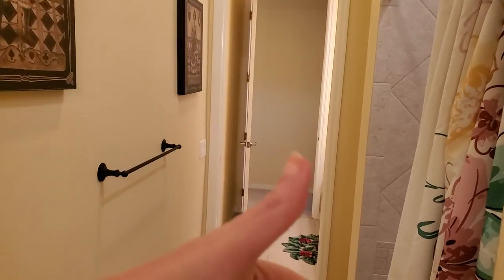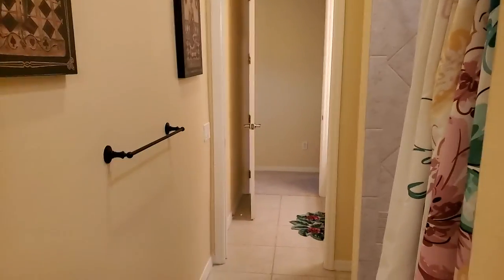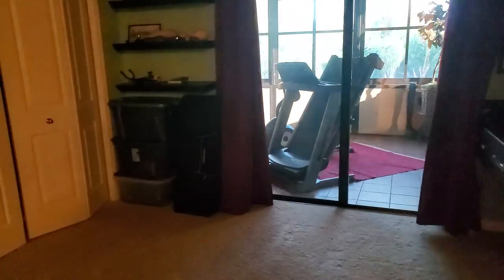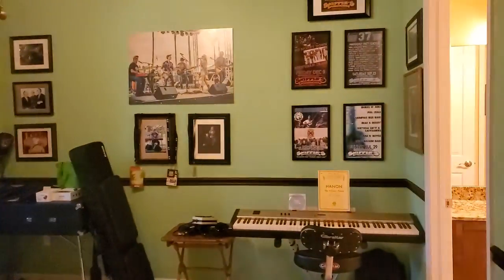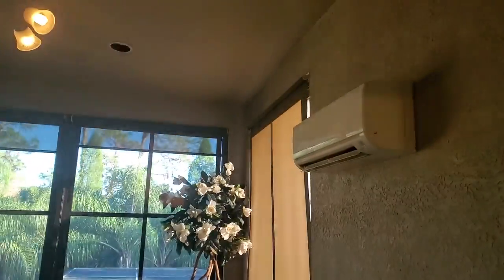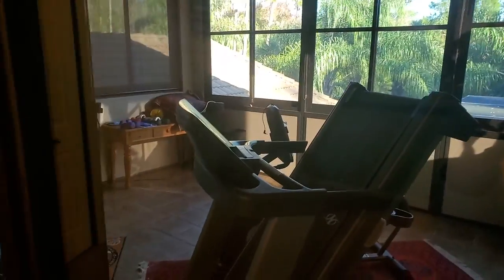The great thing is you can close it off, take a shower, close that door, have your space, and do the same thing on the other side. Here is another room — they're using it as a music room, but it definitely could be another bedroom. They also have an outdoor area with AC that they're using as a gym.